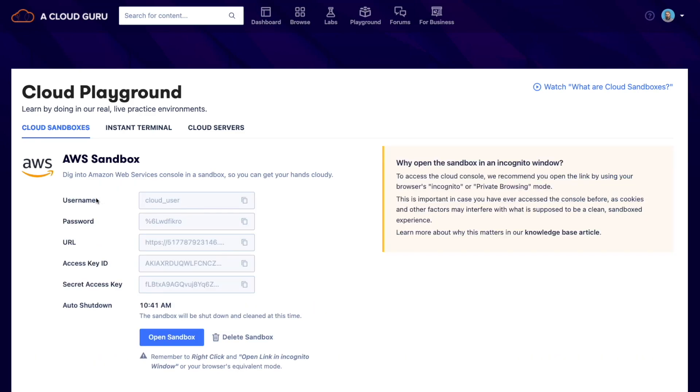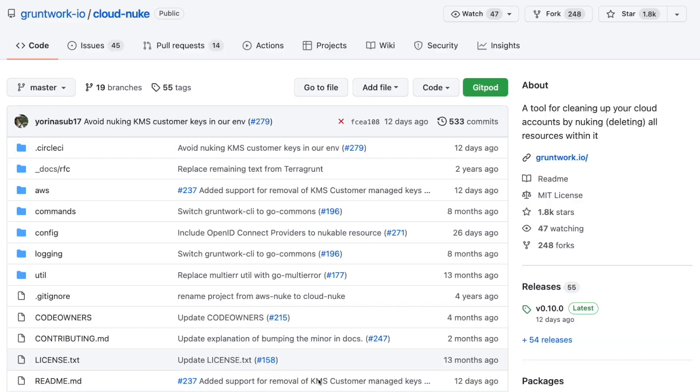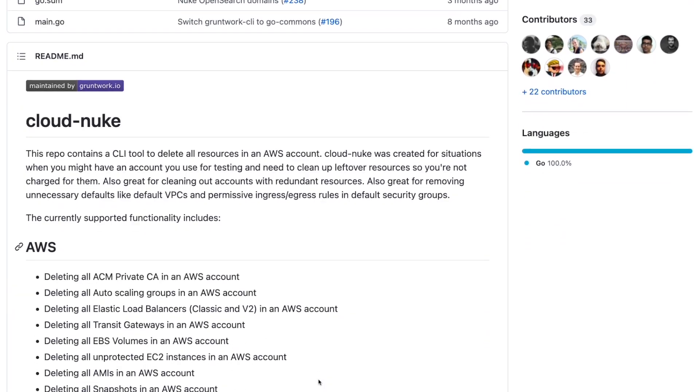I find the Playground really useful for all of my manual experimentation and hands-on work. The reason I use it is because it's ephemeral — it lasts for about four to six hours, and at the end the entire account is erased and all the services are removed, so I'm never going to get a nasty bill. You can also set up your own AWS account to experiment, but just make sure you can delete all those different resources. There are tools like CloudNuke that can also help you clean up your account.